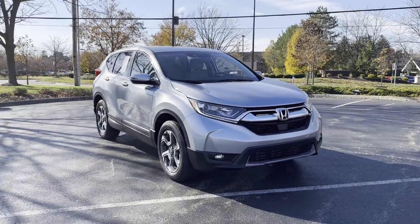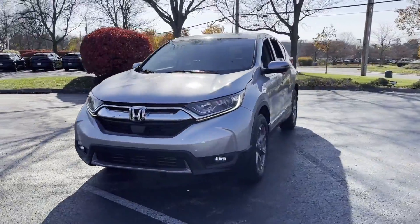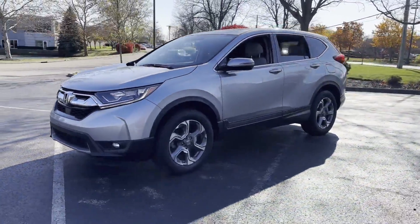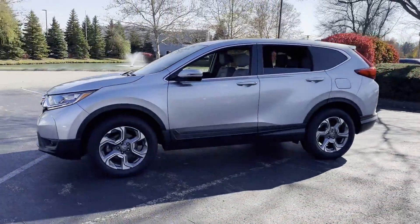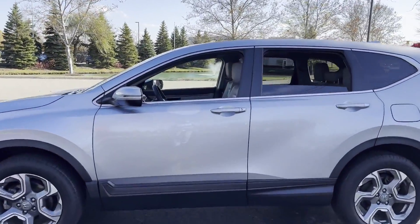2018 Honda CR-V with less than 80,000 miles on the odometer. This SUV offers space as well as power and performance. Additionally, you'll be more than pleased with extra features like these.